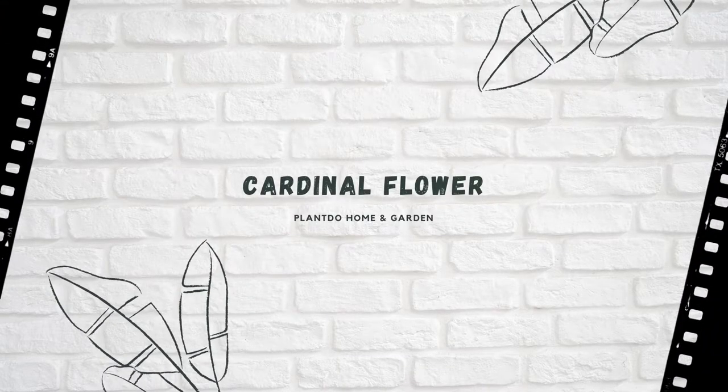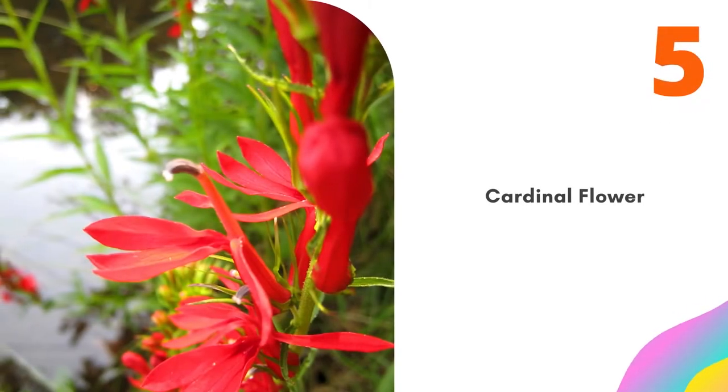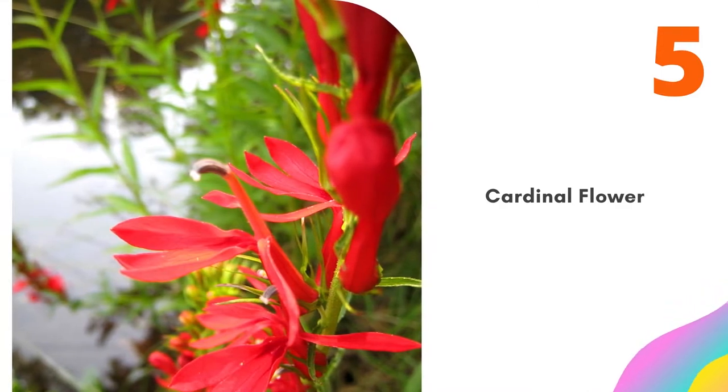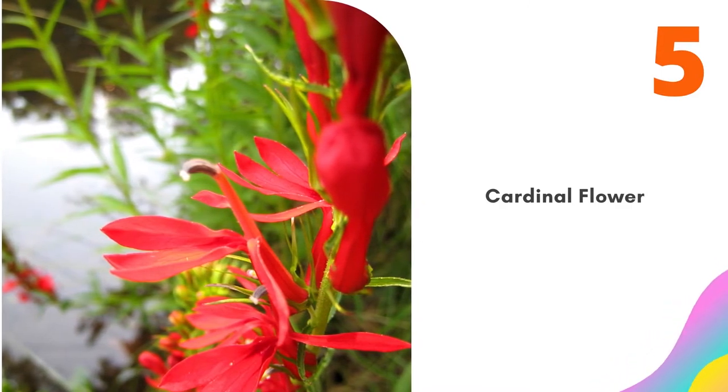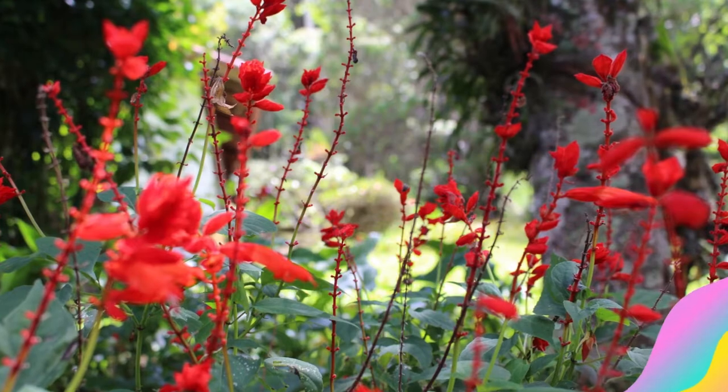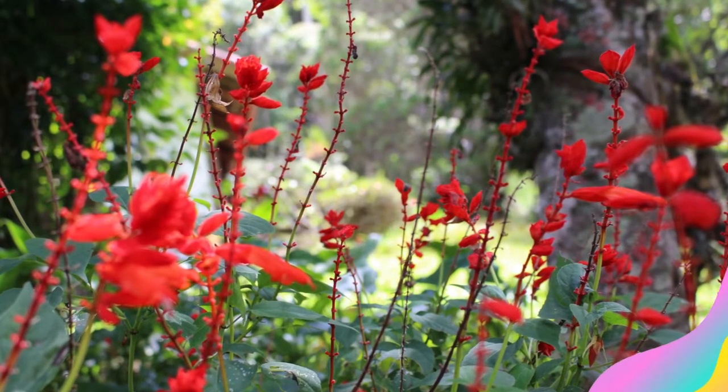Number 5: Cardinal Flower. Plant this pretty flower along the shallow edges of your pond and watch the birds flock to it. Deep burgundy foliage sets off the vibrant red flowers. The leaves are up to 8 inches long and the plant can grow as tall as 3 feet. Cardinal flower performs best in zones 5 to 9.